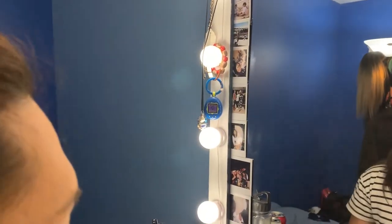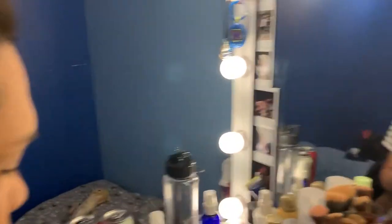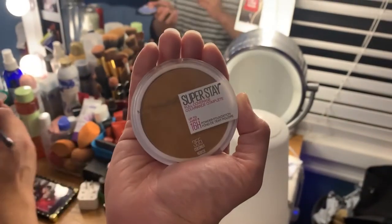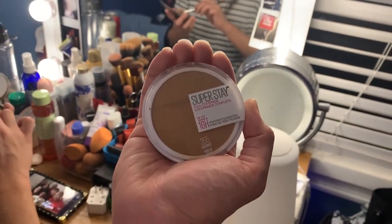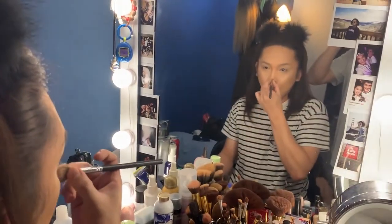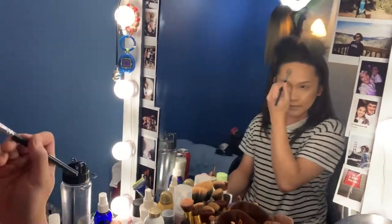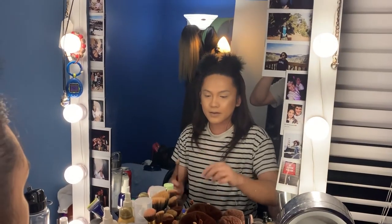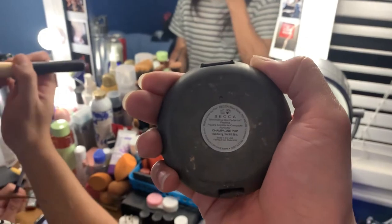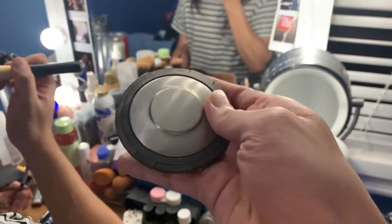The powder foundation she used to contour her face was the Maybelline Super Stay Coverage in shade 355 in Coconut. Now we're adding highlighter. The look we're going for today is Bronzed Goddess Freshness, so we're using Becca in the shade Champagne Pop.